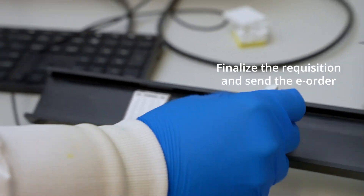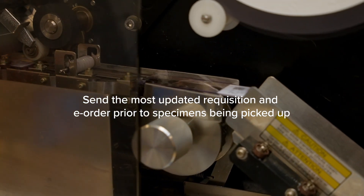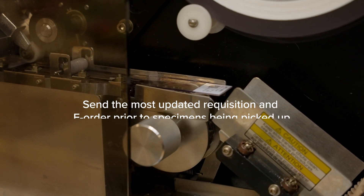You can finalize the requisition and send the electronic order without finishing the note. This way your staff can send the most updated requisition as well as the electronic order prior to the specimens being picked up.